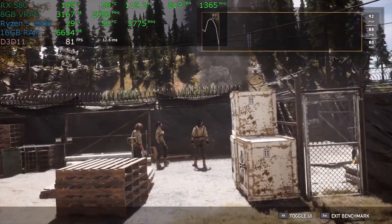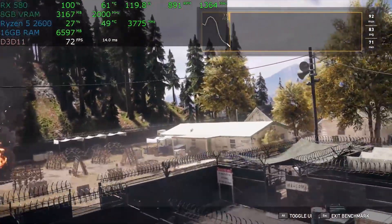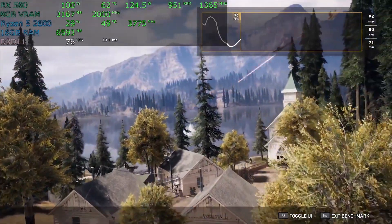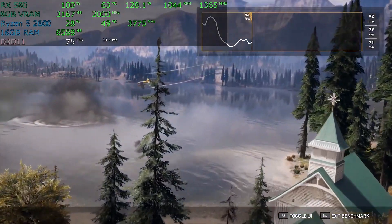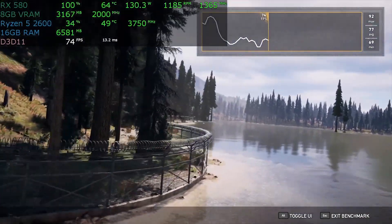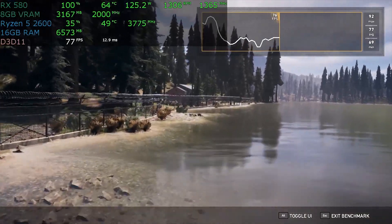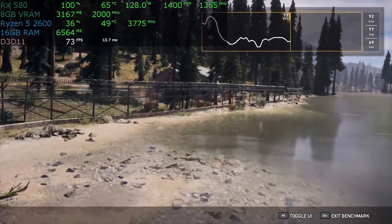Both the Ryzen 5 2600 features 12 threads and 6 cores, with differences in boost clocks and core speeds. When it comes to the reason behind such exquisite performance, it is all possible with the help of a nicely built motherboard. As you know, the Ryzen 5 2600 is unlocked, so you need to have a motherboard with either an X470 chipset or B450 chipset.